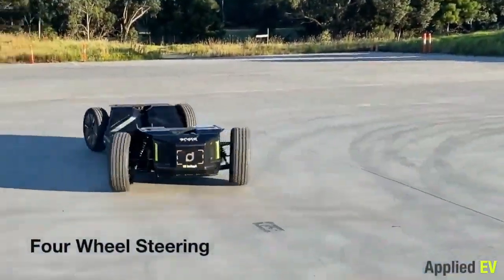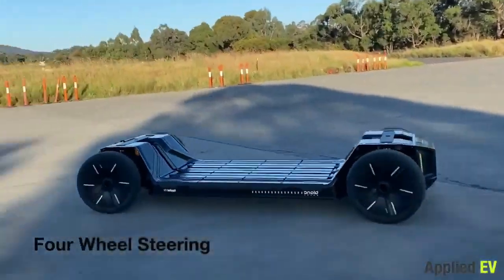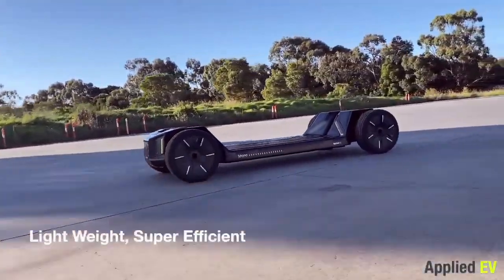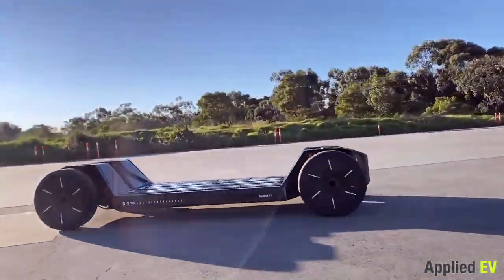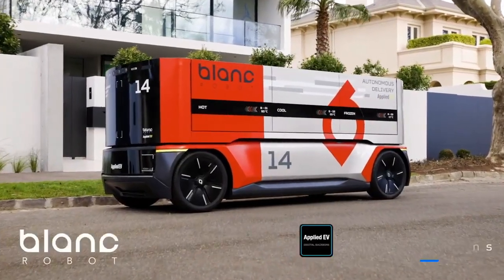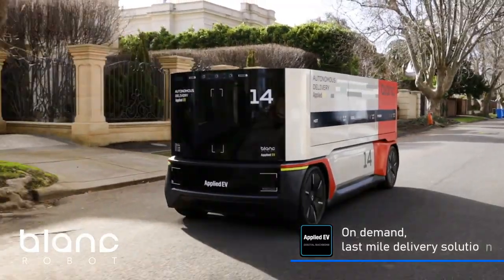Big or small, the Digital Backbone lets the robot communicate, navigate, and learn from its surroundings. It also allows it to join a network of other robots, forming a smart and efficient fleet. The details are still under wraps, but the robot is ready to roll out soon.